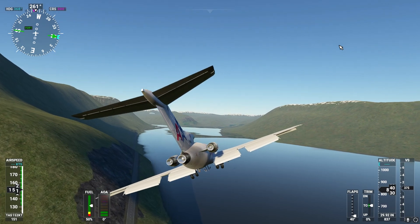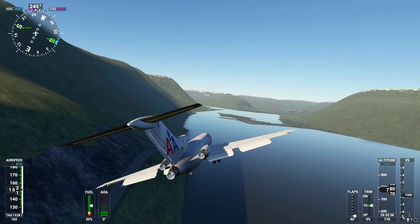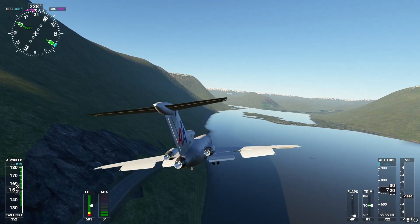For this last try, let's try approaching the runway from the other side. I'm going to try to almost fly along this road.